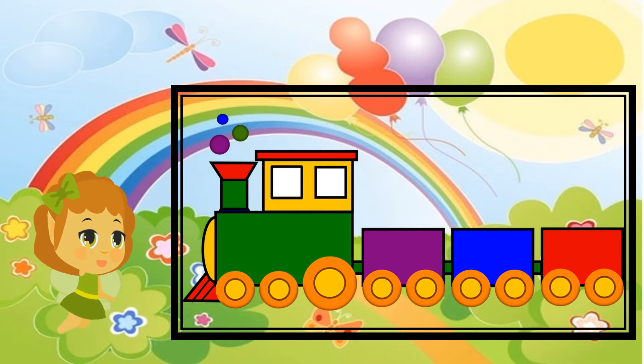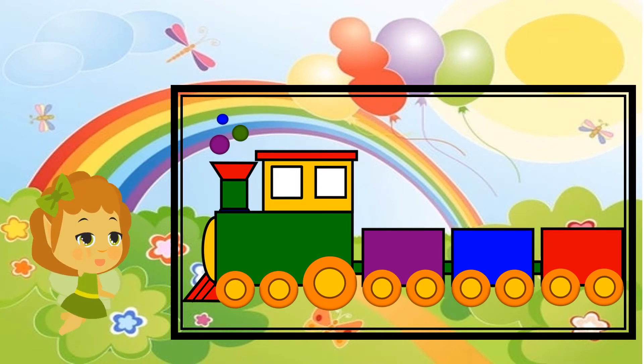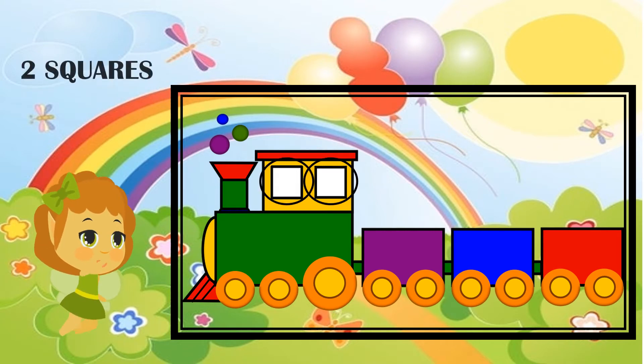I will give you ten seconds for that as well. All right, your ten seconds are done. Now let's see how many squares there are. One, two — there are only two squares! It was very easy, wasn't it?